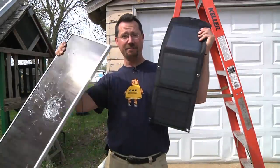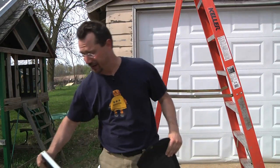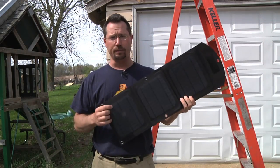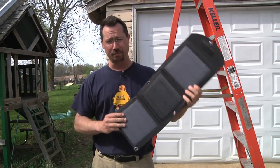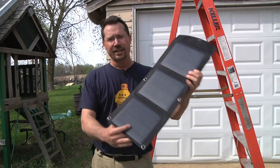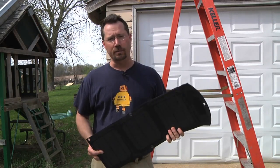I think it's pretty obvious which solar panel holds up against bowling balls better. Not that you're going to be out and about and get attacked by a mob of angry bowlers. But it's nice to know that if you throw a solar panel like this in your backpack and it's getting bounced around, it'll be just fine. Toss it in there when you're out hiking, or strap it to the front of your canoe or kayak when you're out on the water.